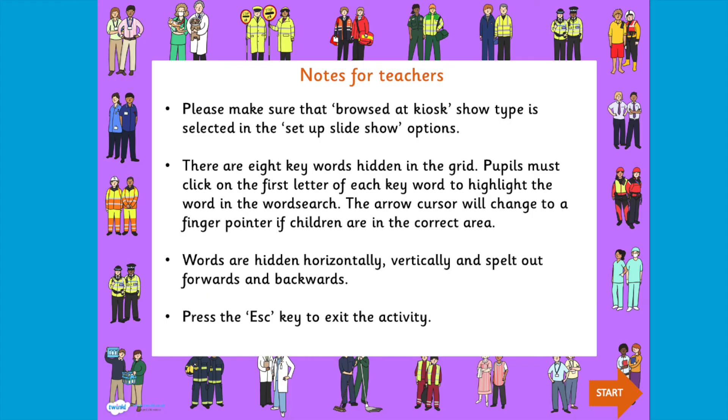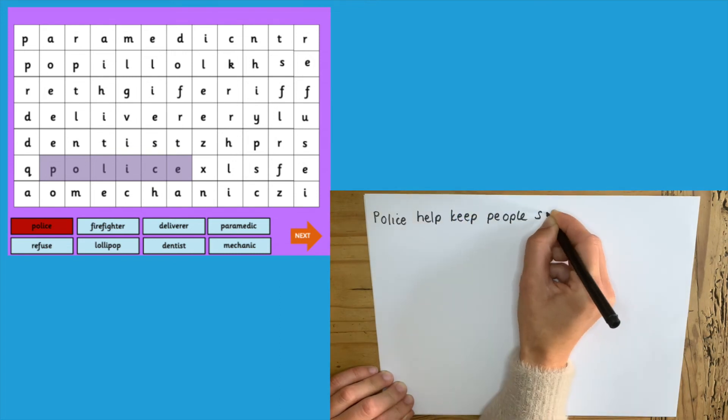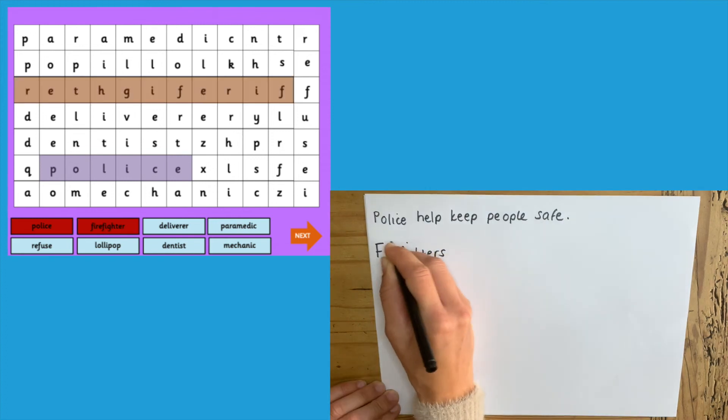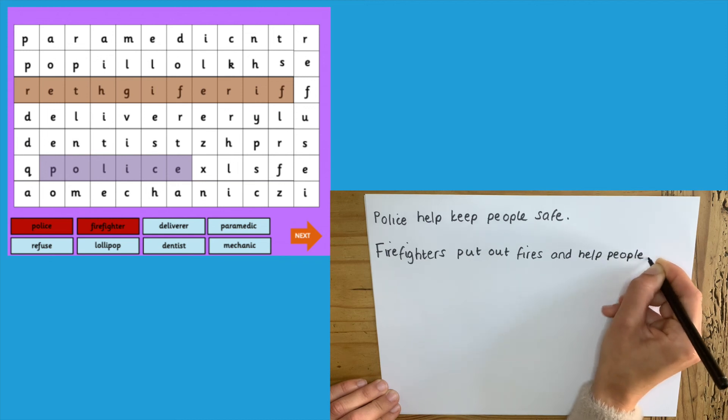You could use this 'people who help us' word search to get your children practicing their sentence writing. Every time they find a word, can they write a sentence using it? With this particular word search, it might be writing a sentence about what that person does or how they help us.